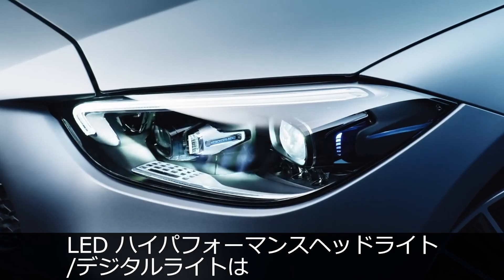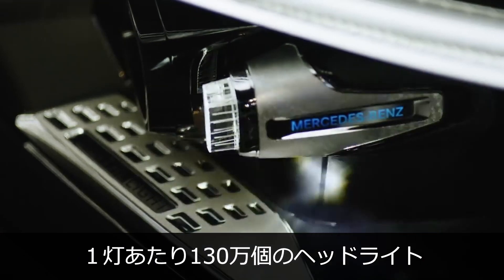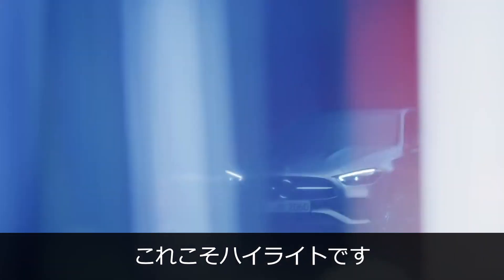Second, the LED high-performance headlights and digital light with 1.3 million pixels per headlight is a real highlight.